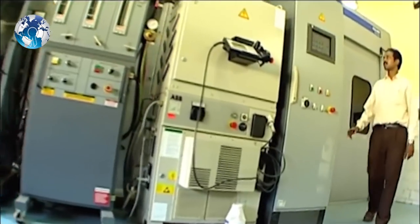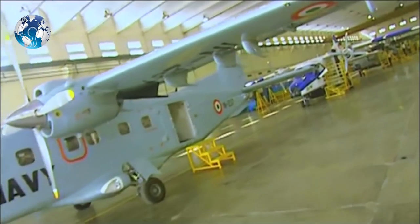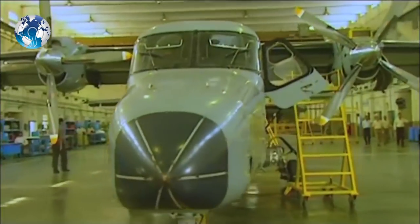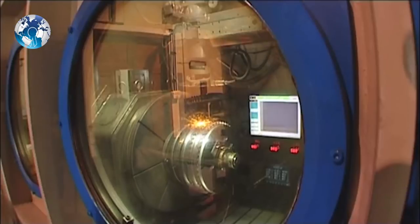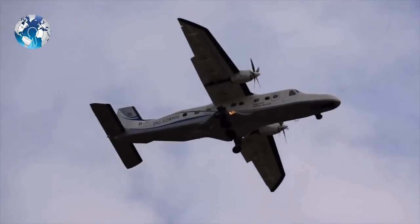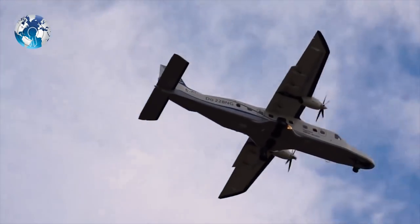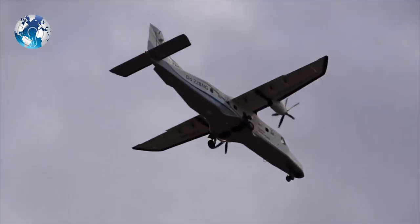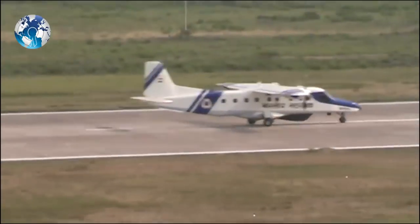The DGCA has given the type certification to this aircraft and also given the certificate of airworthiness to HAL's Dornier 228. Now HAL can sell this plane to airlines in India and it can be used for regional flights under the government's new scheme, which can give special incentives for other operators using this plane, apart from the airlines in India, said some officials.